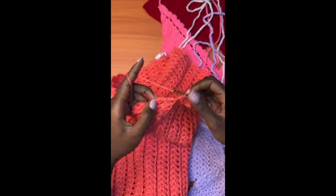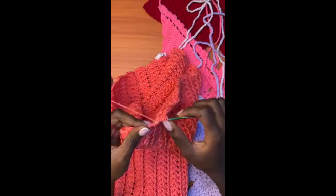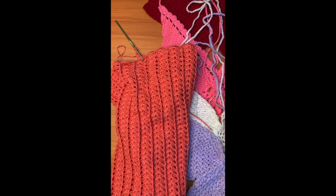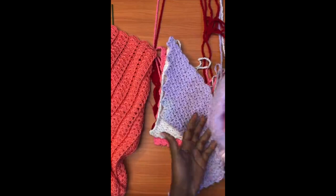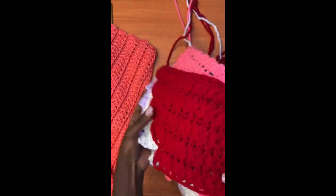I wanted you guys to help me recommend yarns — what's the best yarn you've ever used for crocheting? I want to try different yarns. Recently I made a purchase of acrylic yarn I didn't like at all — it looked very beautiful in the photos but when it was delivered it wasn't what I expected. I want to sell the butterfly tops in sets — not just a plain top, but a full set with a skirt or something.